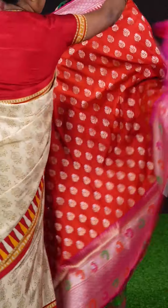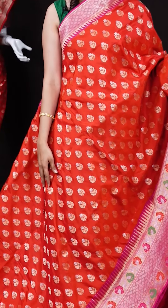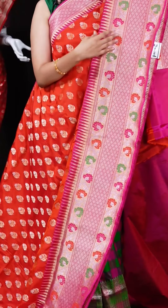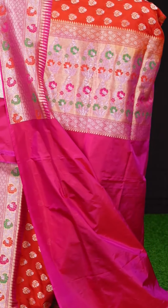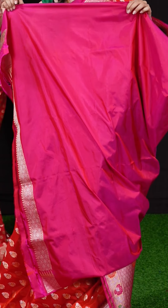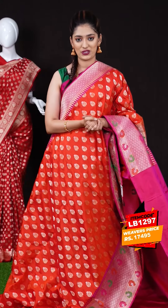We have a vibrant red color saree with pink color combination. All over the body we have leafy booties with kairi booties, and on the border we have pink and multi-color turning work border — very unique designs. The pallu is a contrast meenakari pallu, and the blouse is a pink color blouse with designer border. The item code is LB1297 and the weaver's price is 17,495 rupees only.